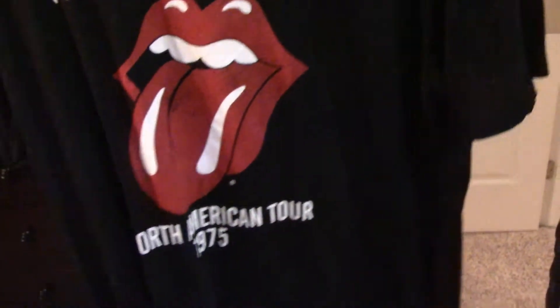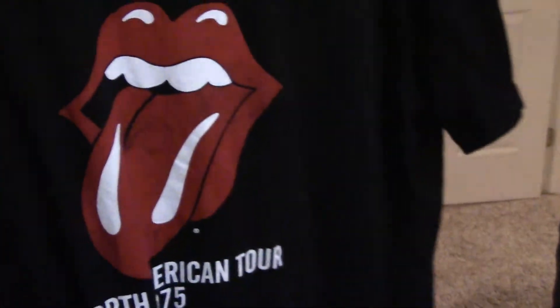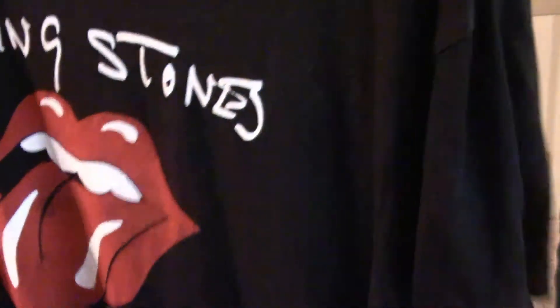The second gift from night two is in my closet — it's this t-shirt, which is in fact a Rolling Stones t-shirt, North American Tour 1975. Very cool. I've worn this and I like it.